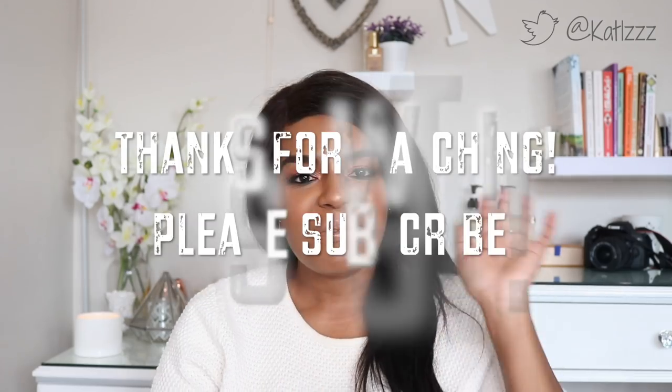I hope you guys enjoyed my Dischem body care haul! I wanted to do a haul but do it on something very different from makeup, so I decided to go with body care. I hope you guys enjoyed this video — until the next one, I will see you very very soon. Bye!